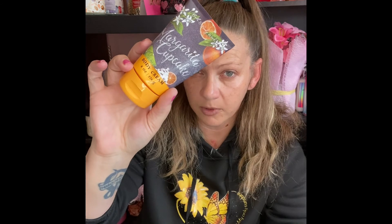I actually really love Warm Vanilla Sugar — I just don't care for Margarita Cupcake. I'll talk to you again soon — remember to like and subscribe to my channel.